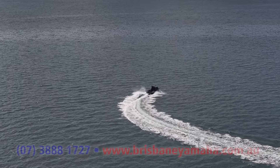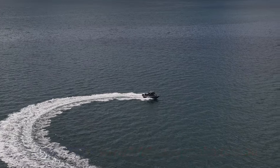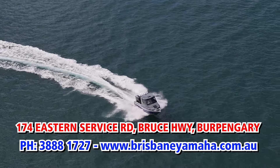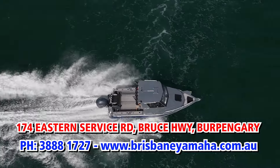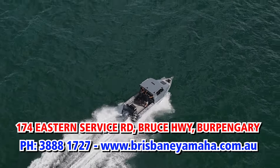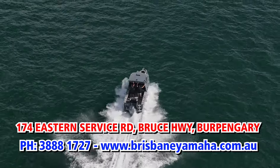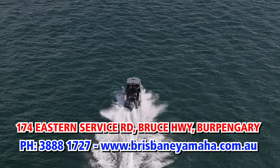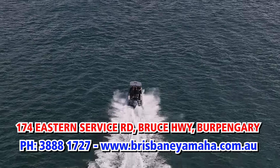Don't believe me — come on the water, come and do a test, have a drive. We put you in with a mechanic so we can explain anything, because our mechanics go on the water all the time. So you can buy exactly what you want. It's your money, it's your boat. Don't take the risk and deal with someone else. Deal with the biggest, deal with the best. Buy from Brisbane Yamaha. I hope to see you on the water in a Yellowfin.